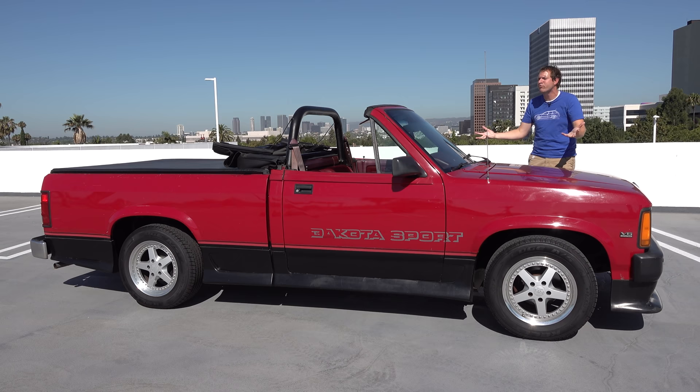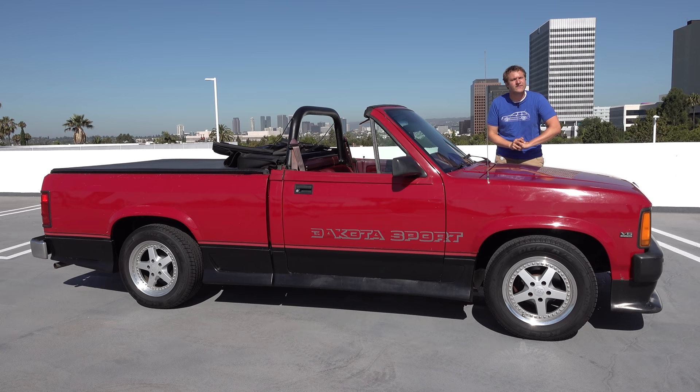If you share my appreciation for the ridiculousness of it, you can buy it on Cars and Bids. Now it's time to give the Dakota Sport Convertible a Doug Score.